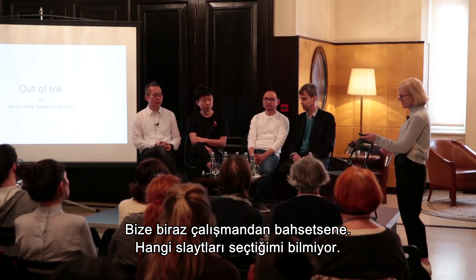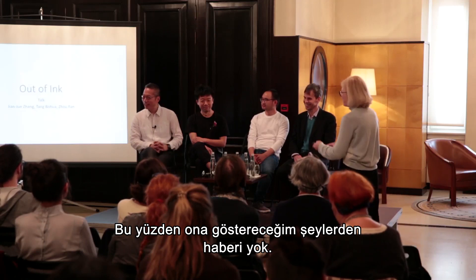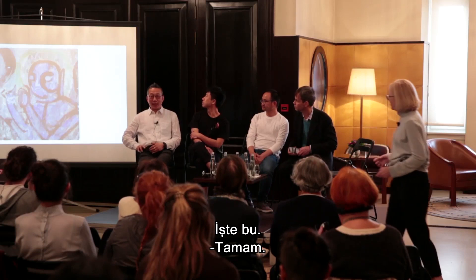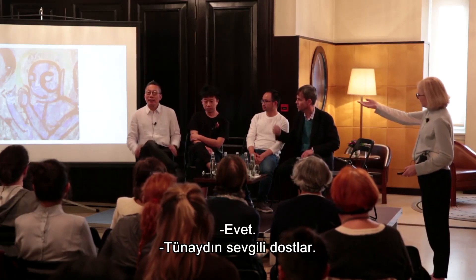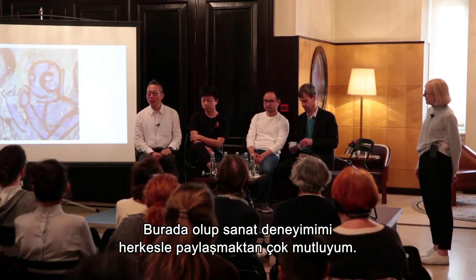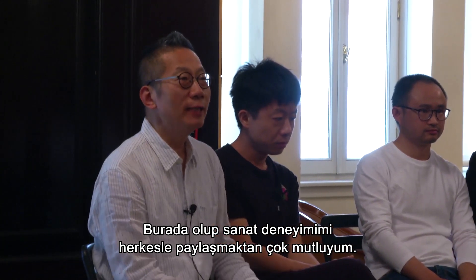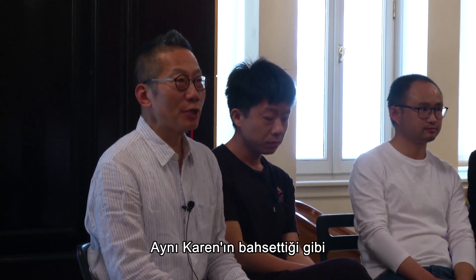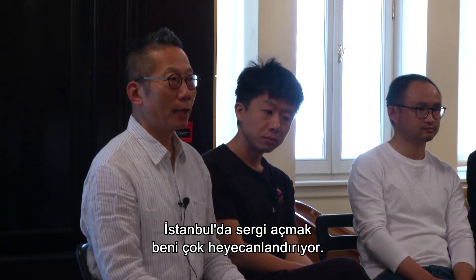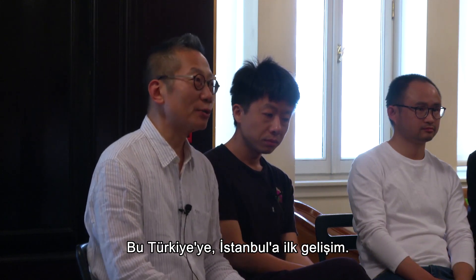So why don't you tell us about your work? Good afternoon, dear friends. Very happy to be here to share my art experience with everyone. Just like Karen mentioned, I'm very excited about my art show in Istanbul. That's my first trip to Turkey, to Istanbul. Before I mention my art development, I want to mention the work I show in the third floor here. This is the second version of the work called Vestige Process.